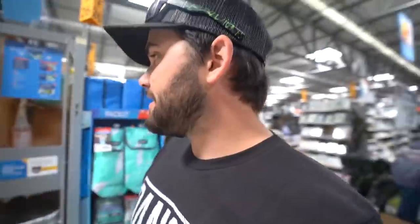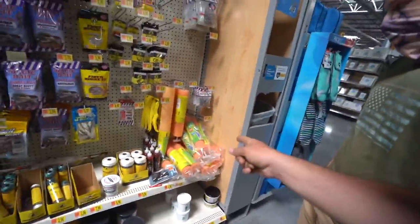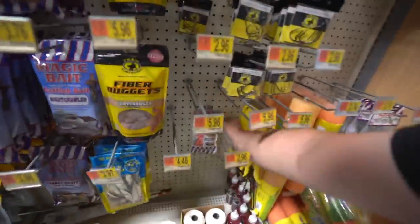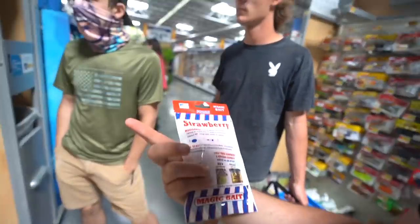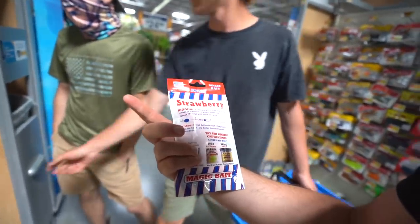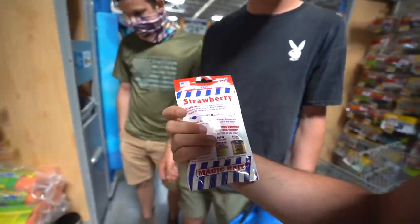So we're gonna start off in the fishing section. Right off the gate I see catfish stuff — jug options, carp. Oh, what's this — strawberry? Look at this carp and catfish bait. It says put bait on the hook, completely cover the hook, dip the hook in water before casting, and that's it. So we got something for catfish and carp, which is what I wanted.